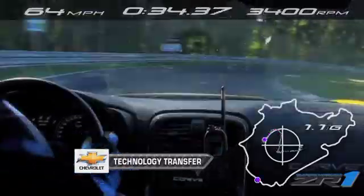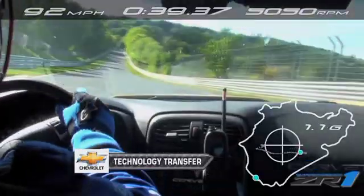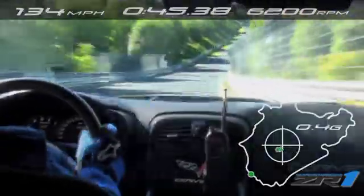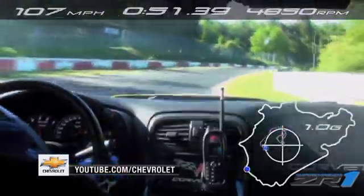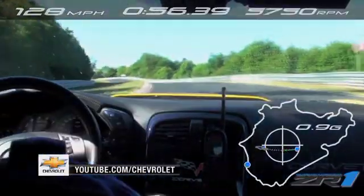The proof? Over 6 seconds slashed from the lap time around the legendary Nürburgring Nordschleife, with the new ZR1 stopping the clocks at under 7 minutes and 20 seconds. If you'd like to see that lap in full, go to YouTube forward slash Chevrolet, where you can also learn all about technology transfer from the track to the street.